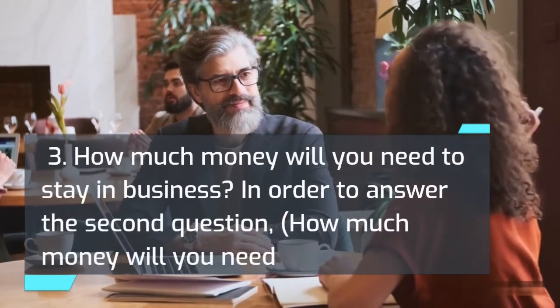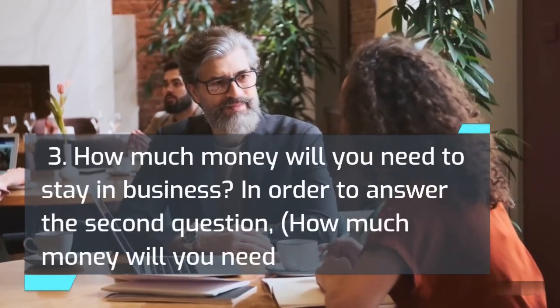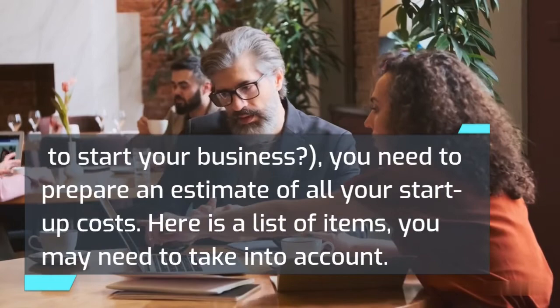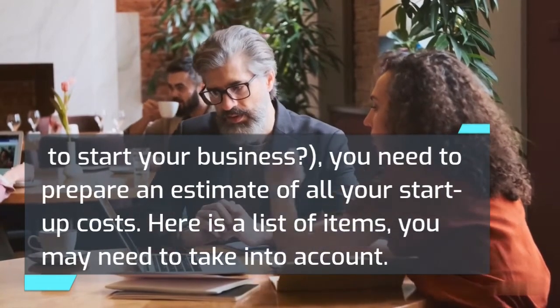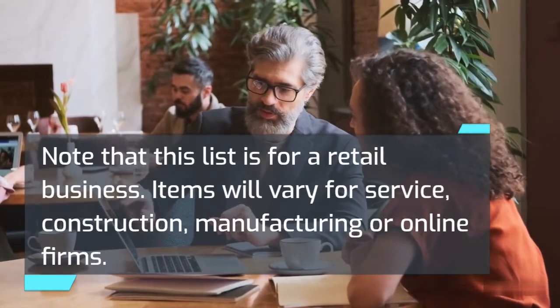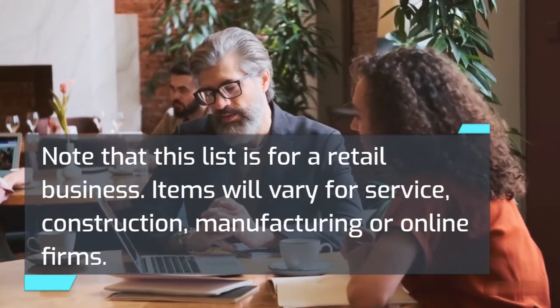In order to answer the second question — how much money will you need to start your business — you need to prepare an estimate of all your startup costs. Here is a list of items you may need to take into account. Note that this list is for a retail business; items will vary for service, construction, manufacturing or online firms.